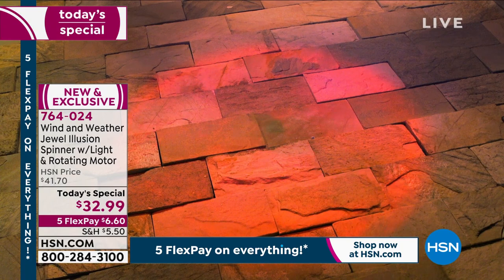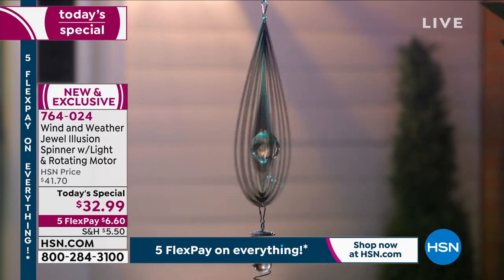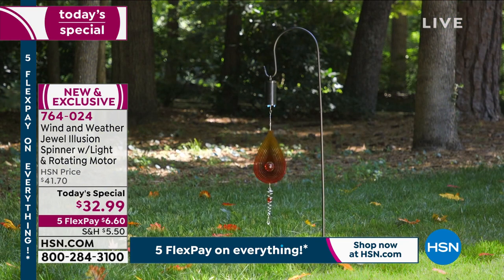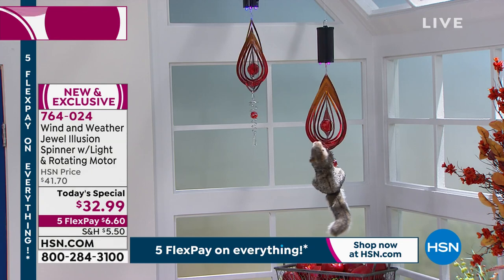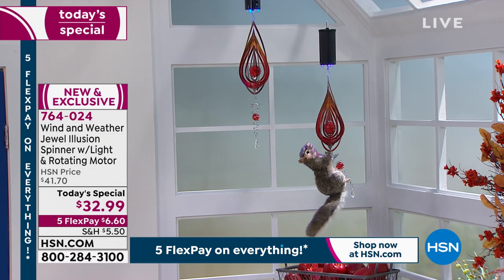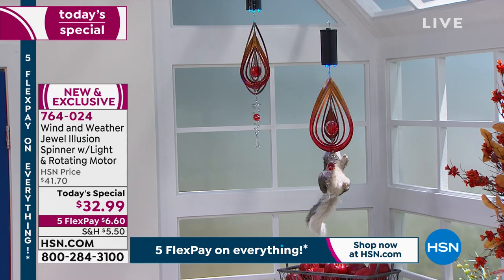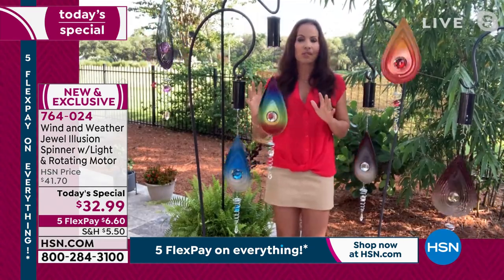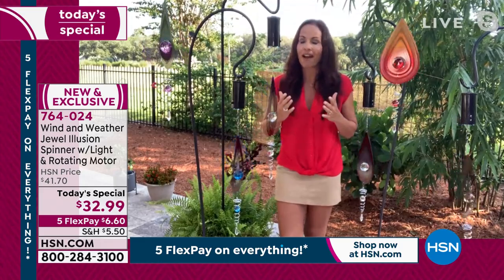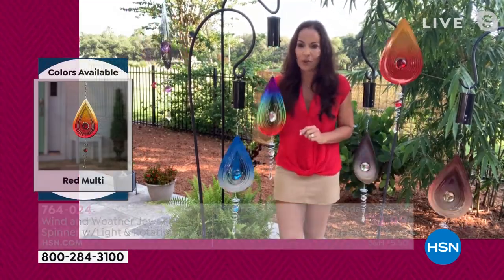What is so beautiful is that unique 3D design. What you're seeing here are the LED changing lights, which are also built right into that motor. So you're going to see that light and that twirling at night. During the day, when the sun hits these, it is mesmerizing — they have an illusion; it looks like light is being emitted from them. You have the beautiful crystal in the middle.